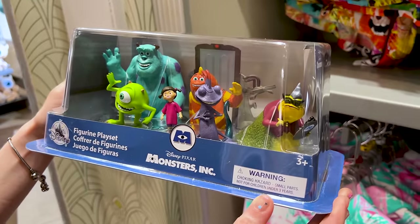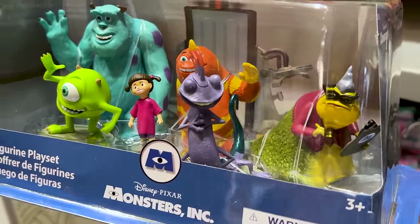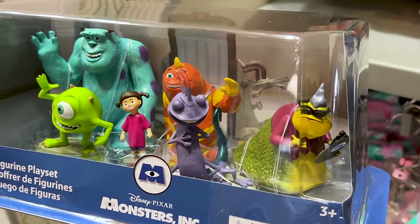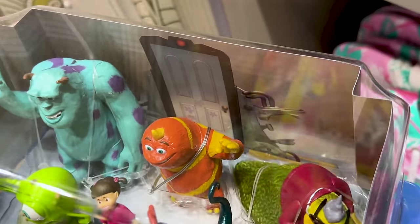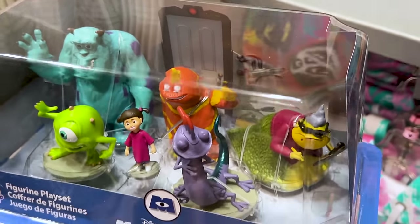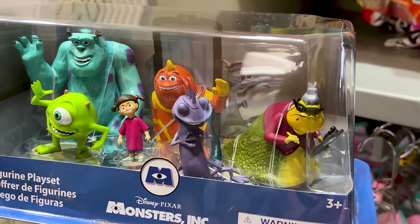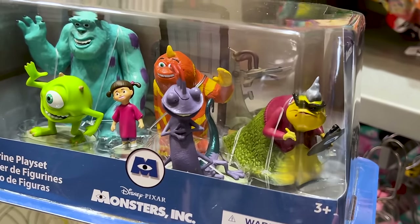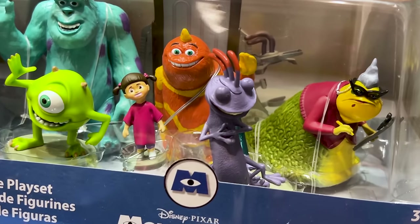If you guys have been watching the channel, you probably know Emil and I love Monsters University and Monsters Inc. Look at these figurines — I would actually get these to display for my Monsters U collection; it's so cute. Unfortunately it's a mysterious price. But here's the 'I'm always watching' — always watching. And Mr. Emil does a little impression: 'Always watching.'